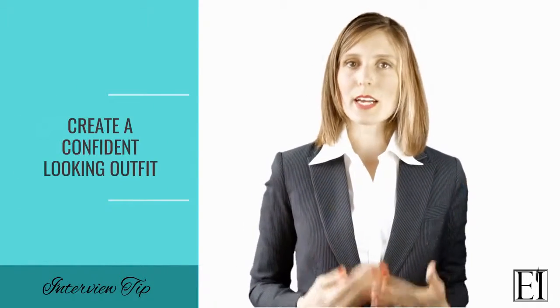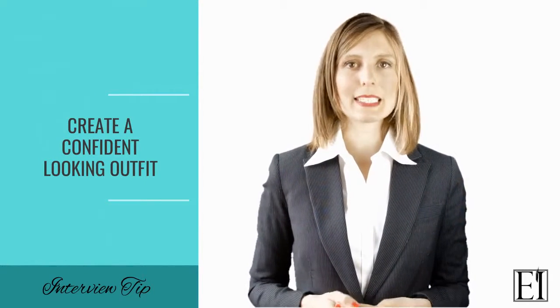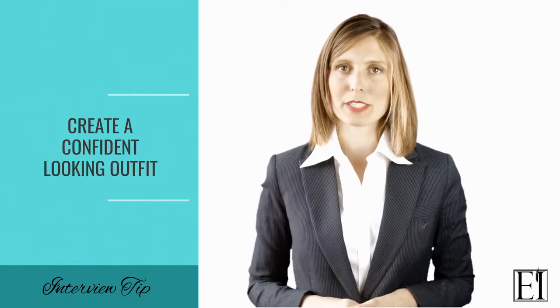Now to create a confident looking outfit there are really two things that you need to focus on. The first is the color of your outfit and the second is the level of formality that it has. So let's talk first about the color of your outfit.